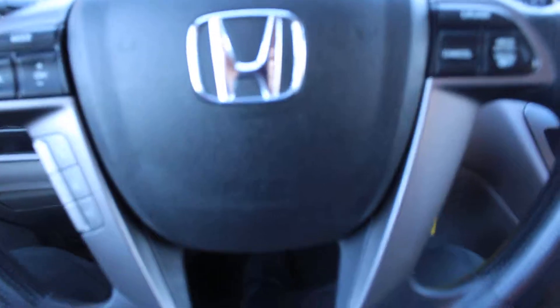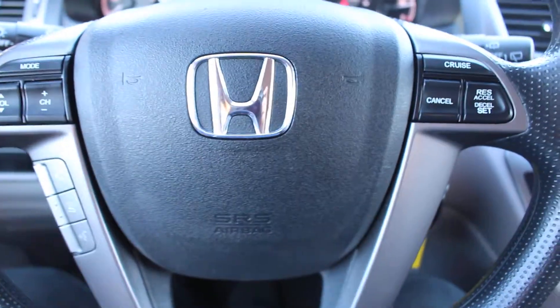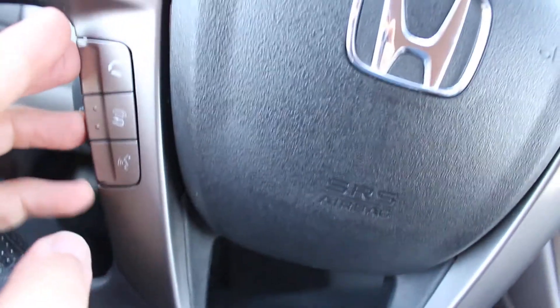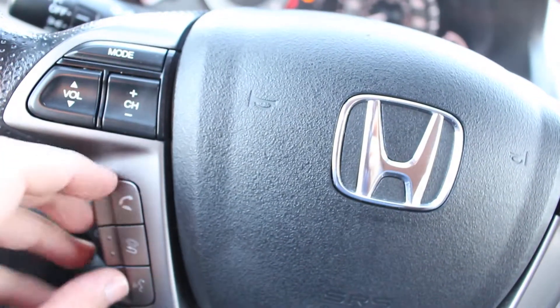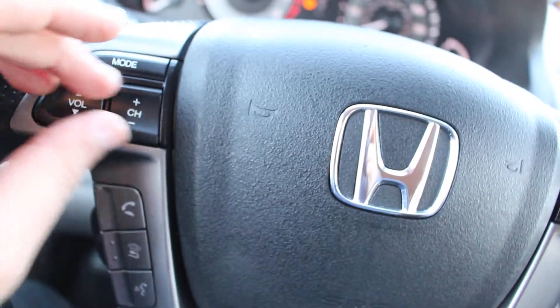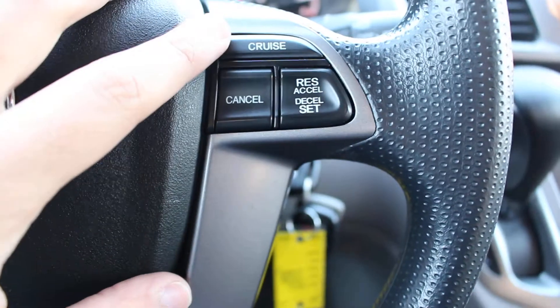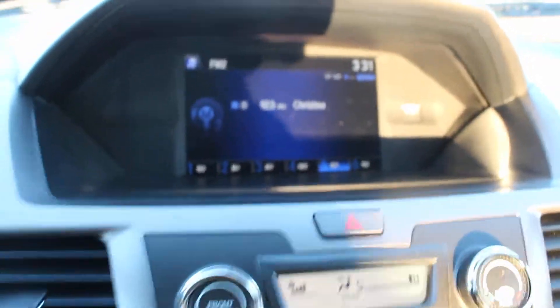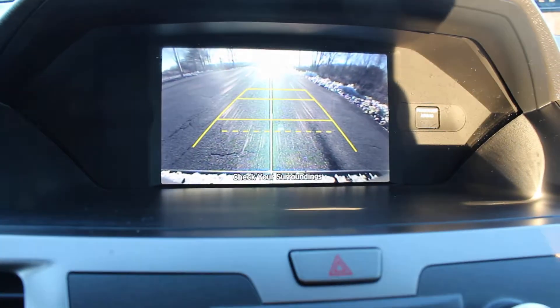Let me show you some of the features. It does have powered steering options. You have Bluetooth connectivity here, volume and channel adjusters, and you can also control the cruise control as well.